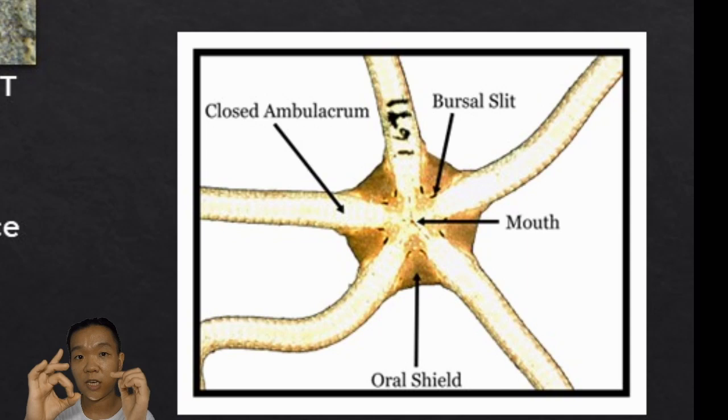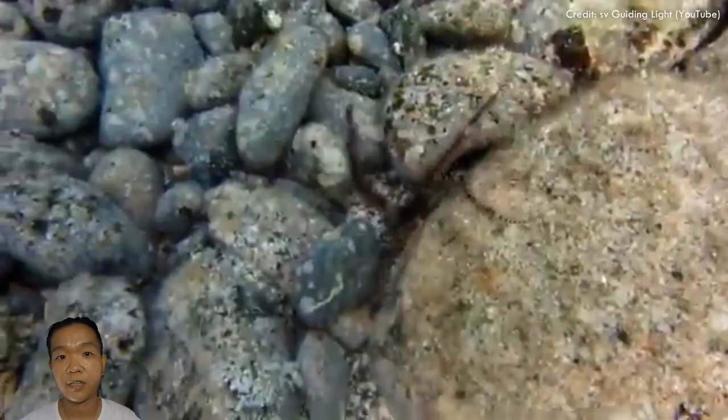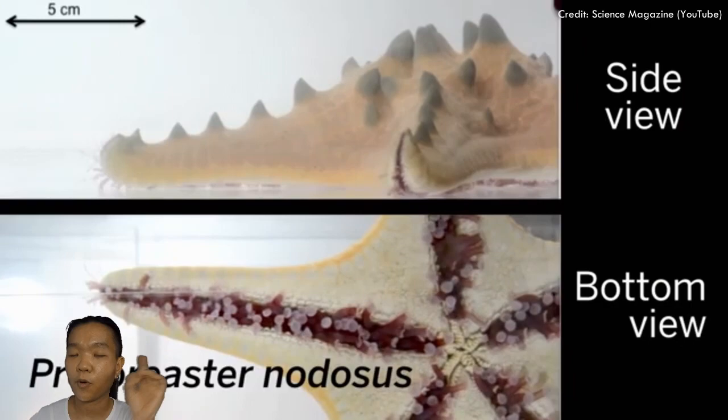In the central disc of Ophiuroidea, there are two slits at the base of each arm used for respiration. Ophiuroidea primarily use the flexibility of their arms rather than their tube feet for movement. Their tube feet bring sediment to the mouth where they pick up organic matter and expel what they don't need — they're deposit feeders. Whereas asteroids rely more on tube feet for movement.